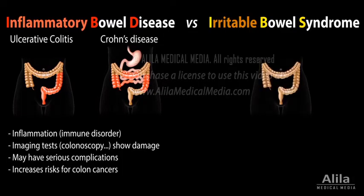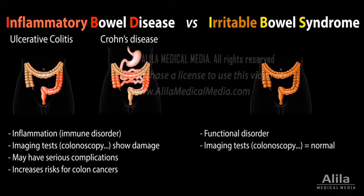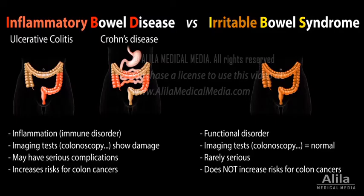IBS, on the other hand, is a functional disorder, meaning the bowel does not function properly, but there is no visible structural damage. It rarely requires hospitalization and does not increase risks for colon cancer.